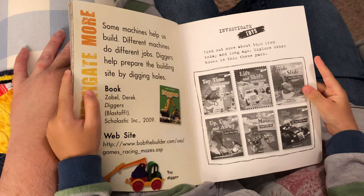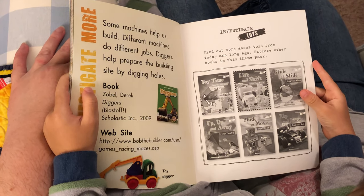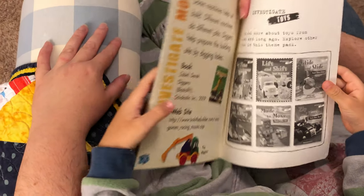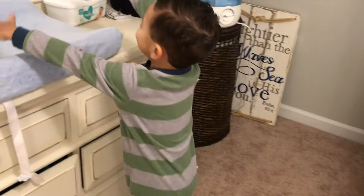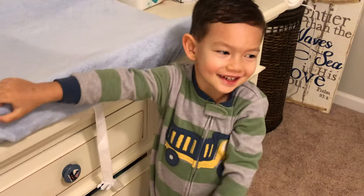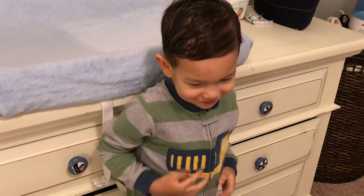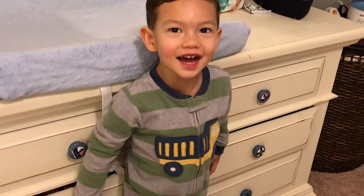That's neat. Maybe we'll have to go to the library and see if we can find some other books like that. Please do subscribe. Night night.